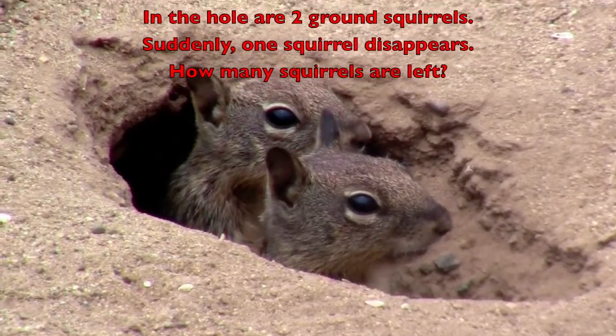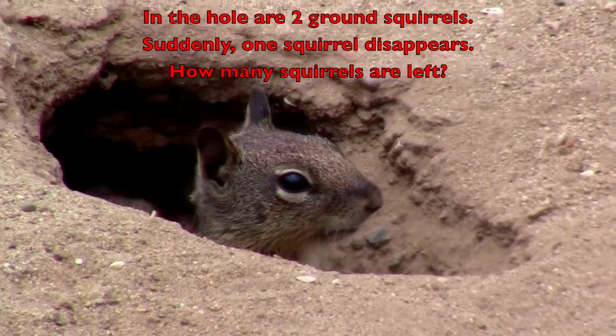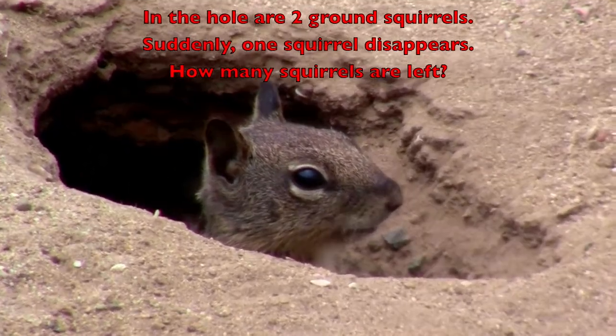In the hole are two ground squirrels. Suddenly, one squirrel disappears. How many squirrels are left?